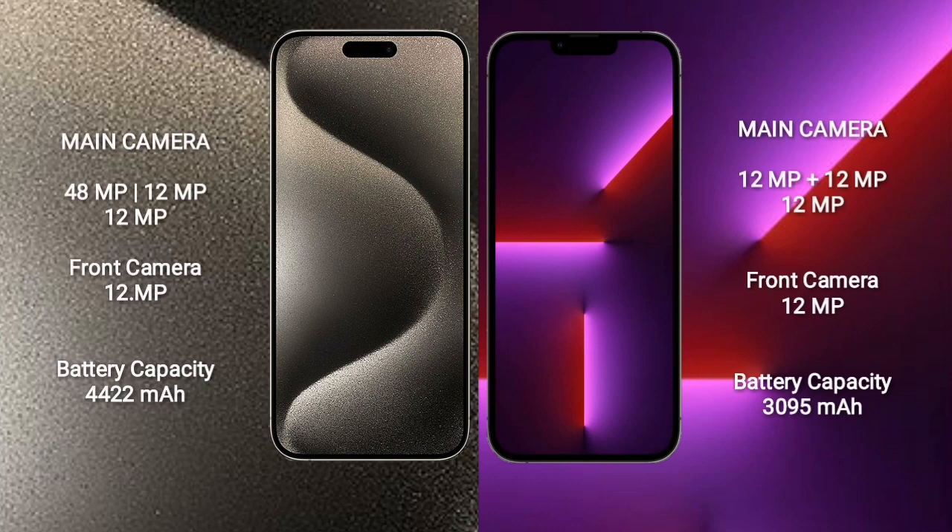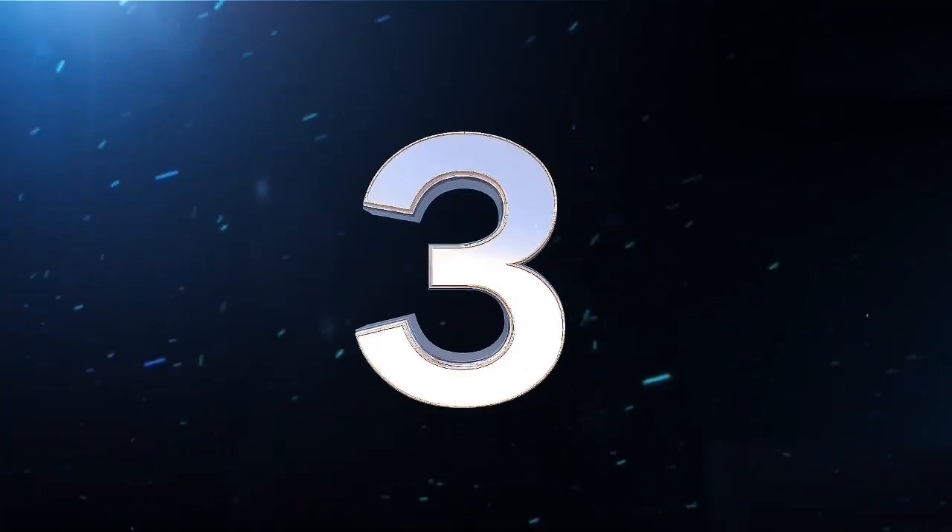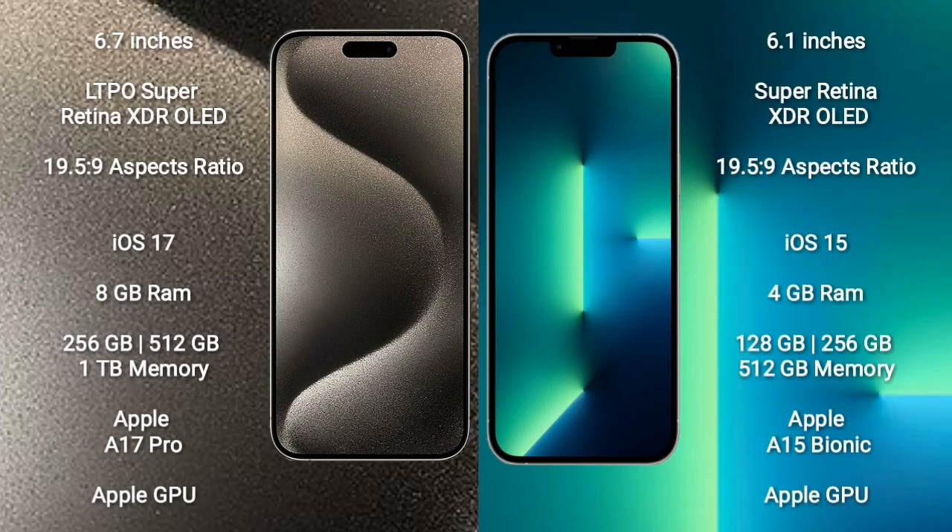iPhone 15 Pro Max rear side triple camera setup: 48MPx plus 12MPx plus 12MPx plus 12MPx, and front camera 12MPx. iPhone 13 Pro rear side triple camera setup: 12MPx plus 12MPx plus 12MPx plus 12MPx, and front camera 12MPx. iPhone 15 Pro Max 4422mAh battery with 33W fast charging support. iPhone 13 Pro 3095mAh battery with 30W fast charging support.